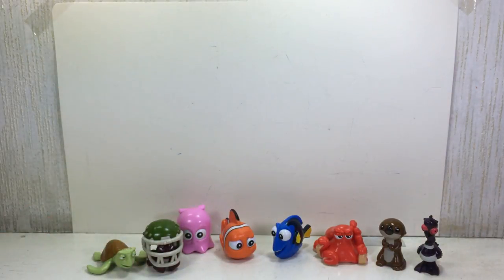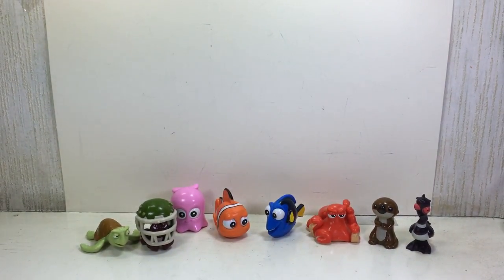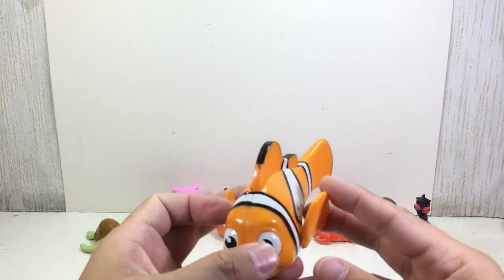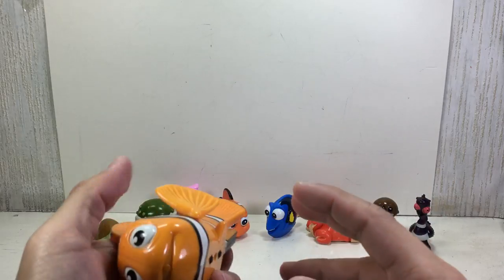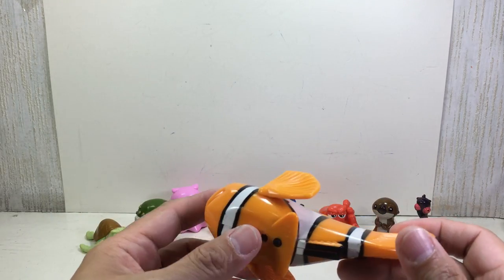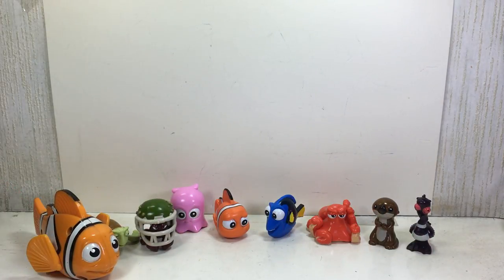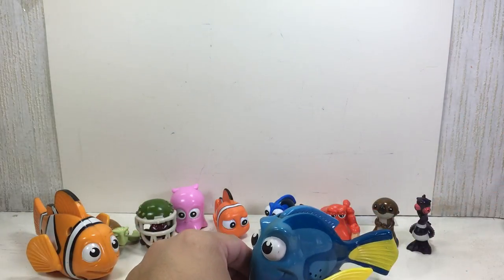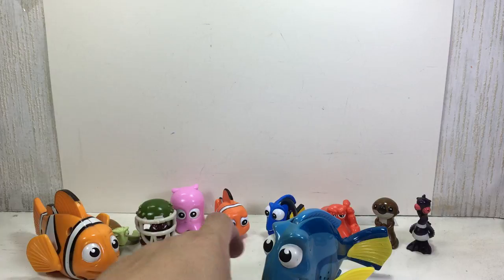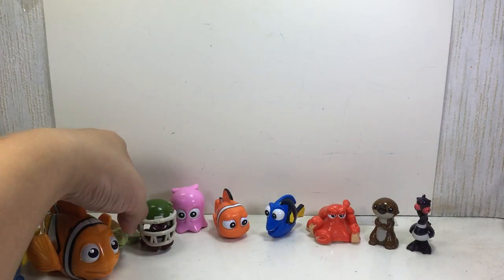And there you have it — the mini collectible figurines from the new movie Disney Pixar Finding Dory, done in blind bags. I just wanted to point out that they're a little bit small. When Finding Nemo first came out — I think about ten years ago — these were the McDonald's Happy Meal toys, back when McDonald's were still doing Disney toys. This was the Marlin figure — as you can see, he's very big — and this was the Dory figure which made a sound, but the batteries conked out. As you can see, the new ones are very small, but they're very cute. I like the detail on them.